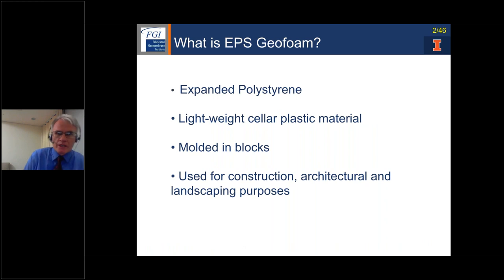Geofoam is a trade name for expanded polystyrene — we sometimes call it EPS Geofoam. There are other types of foams that can be used; the less common type is extruded polystyrene. Expanded polystyrene is by far the most used in civil infrastructure. It's a lightweight cellular plastic material manufactured to fairly tight specifications, so it's a well-characterized material with little uncertainty in terms of material behavior and properties. It's molded in blocks, and quite often we place these blocks directly for embankment construction, untrimmed, so they fit relatively tightly together. Besides highway construction, you'll see it used for architectural and landscaping purposes.